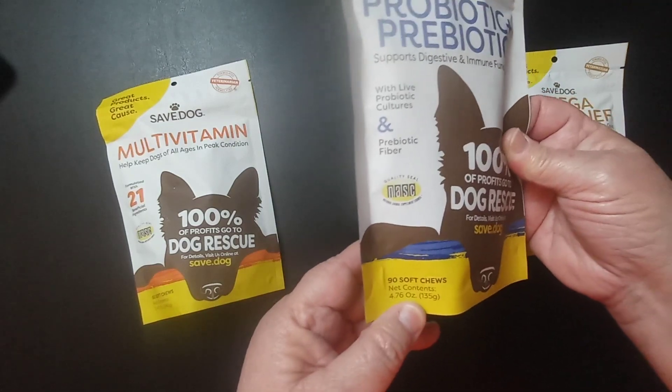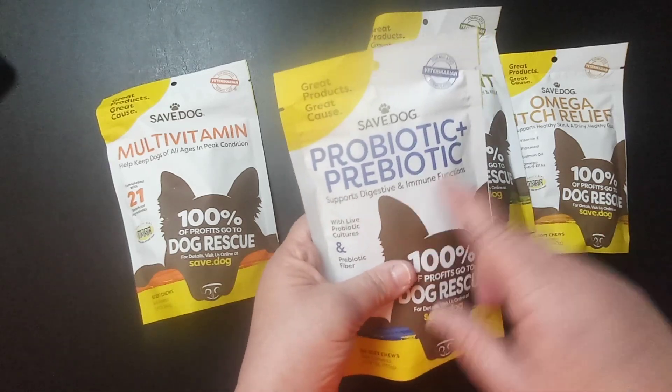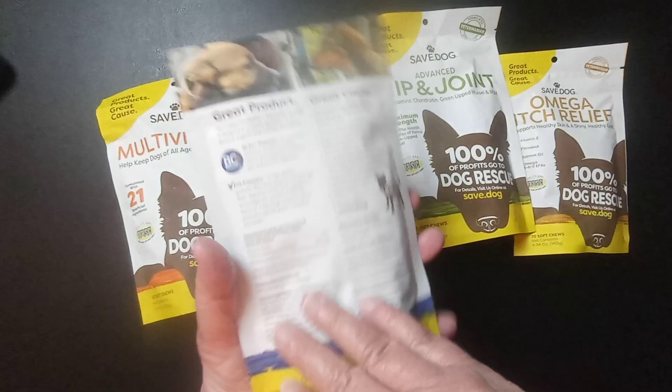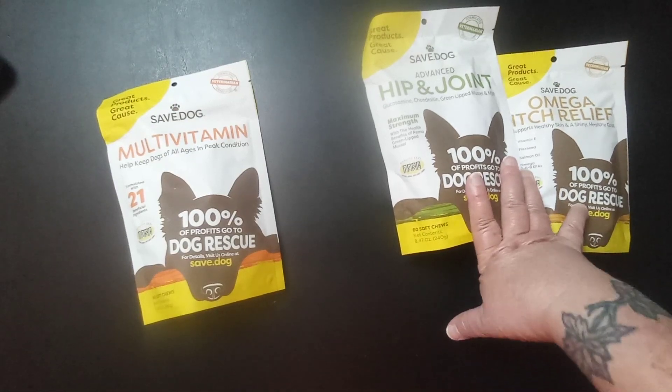There are 90 soft chews in the probiotic and prebiotic supplement, which supports digestion and immune function. It says there are 90 chews in this one as well.